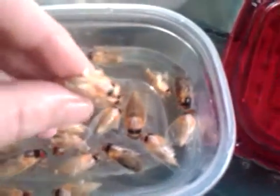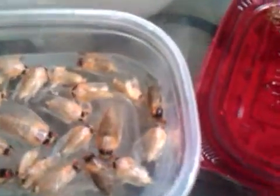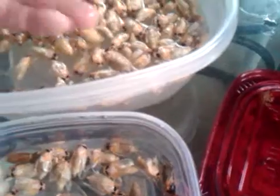See, this one has his wings about halfway out, but that's still fish bait. Because they're floating, you can grab them pretty easily and get them all separated.